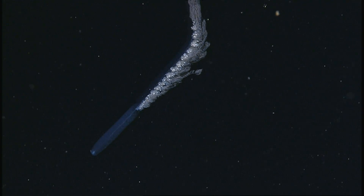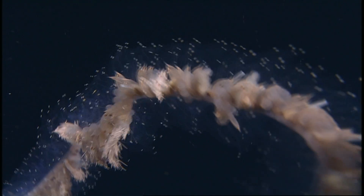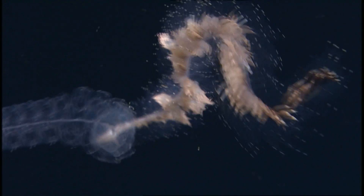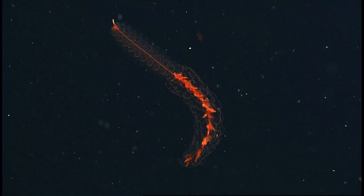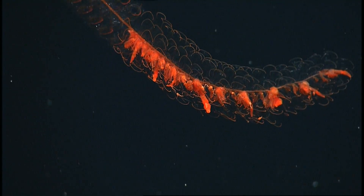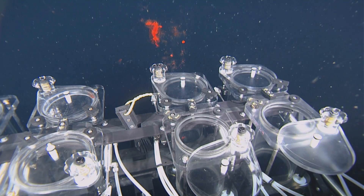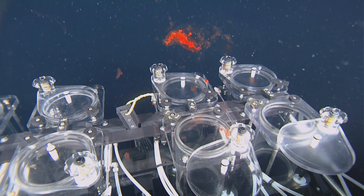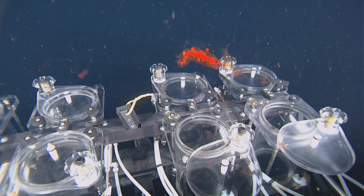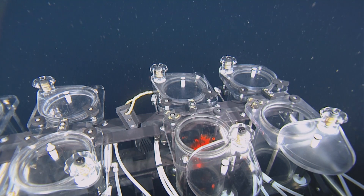Though siphonophores live all around the world and at all depths, they remain elusive because of their extreme fragility. They live in an environment with no hard boundaries to bump against unless it's a predator or prey, so they're not adapted to be robust. When Haddock discovered a red siphonophore, he realized it's extremely sensitive to light — they almost named it the exploding red siphonophore. As soon as the ROV lights reached it, it would start popping off little parts that would go swimming, essentially exploding. Haddock learned to keep his distance and work fast.